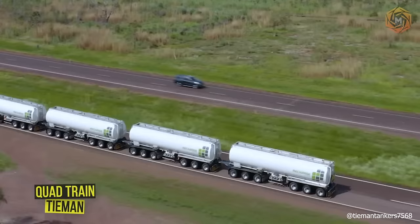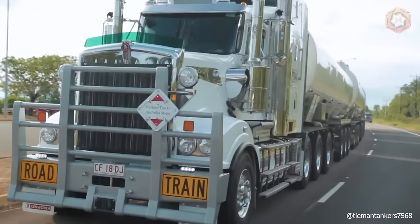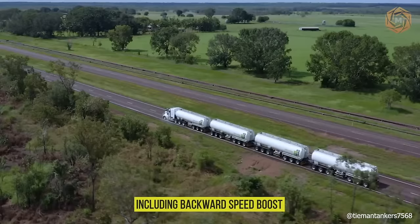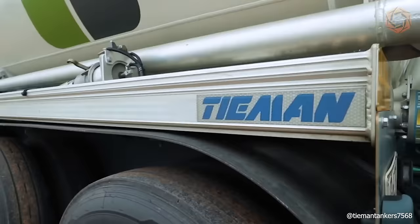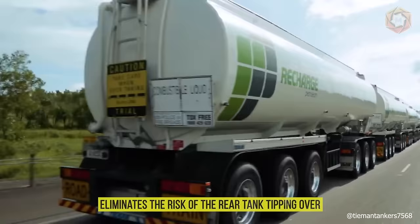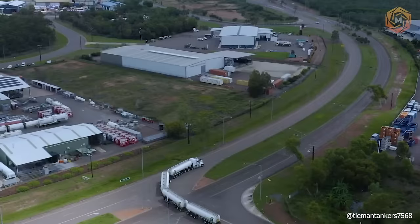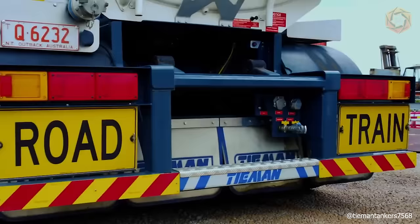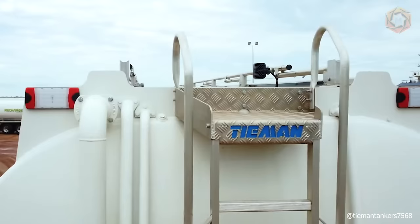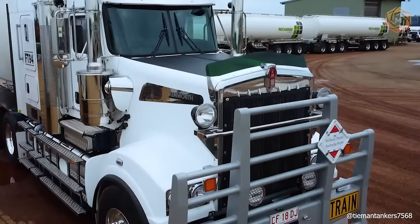QuadTrain is 185 feet long and includes the patented TIEMAN coupling that ensures compliance with all performance-based standards requirements, including backward speed boost. The combination travels at 55 miles per hour when loaded and 162 miles per hour when empty. The roller connection of all four tanks eliminates the risk of the rear tank tipping over. With a gross combined mass of 186.5 tons, FuelTrans achieves a payload of 157 kilolitres of diesel, and the payload of mixed motor fuel and diesel products exceeds 160 kilolitres.